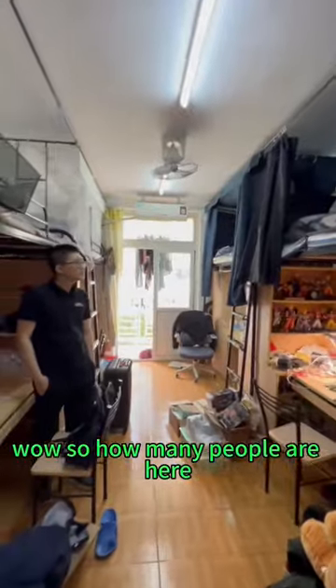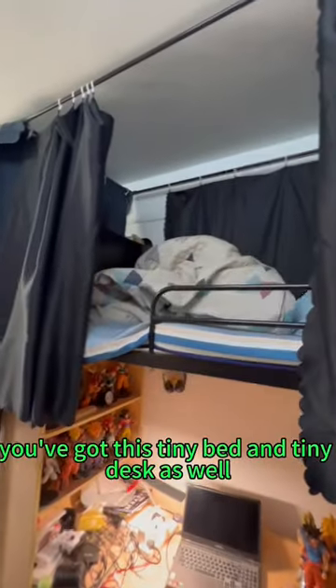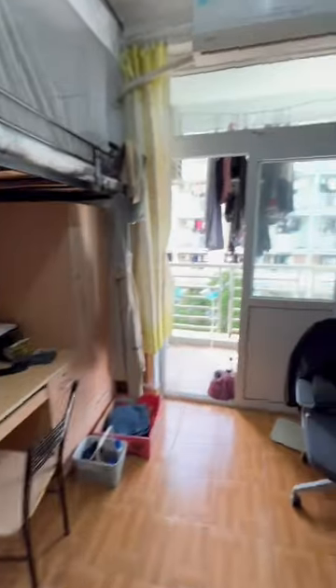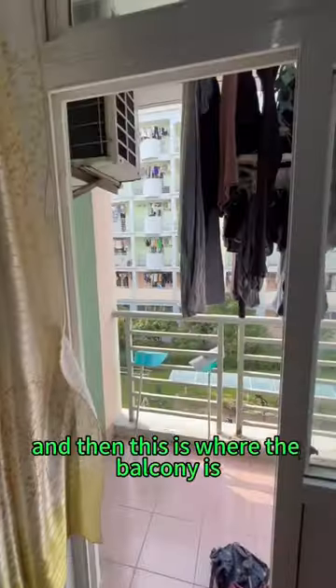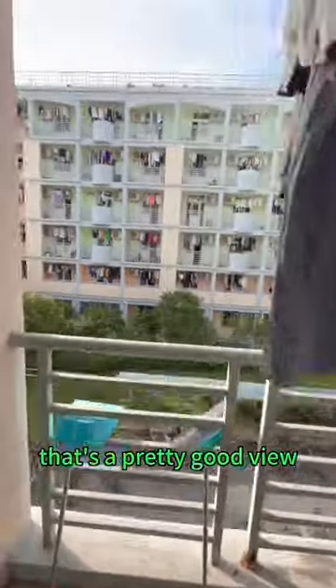So how many people are here? We live four people in one dorm. You've got these tiny beds and a tiny desk as well. And then this is the balcony where you can dry your clothes — that's a pretty good view, not bad at all.